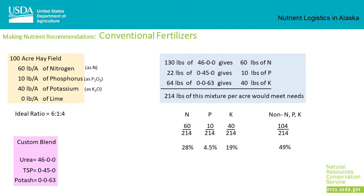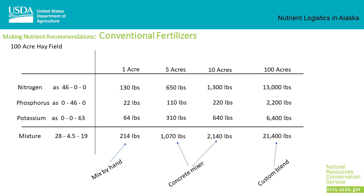Of the 214 pounds, 60 pounds are nitrogen, 10 pounds are phosphorus, 40 pounds are potassium, and 104 pounds are inert materials in the fertilizer. We've effectively made a custom fertilizer of 28% nitrogen, 4.5% phosphorus, and 19% potassium. For one-acre amounts, these 214 pounds can be easily mixed by hand. For larger fields of 5 or 10 acres, 1,000 or 2,000 pounds could easily be mixed together in a rented concrete mixer.